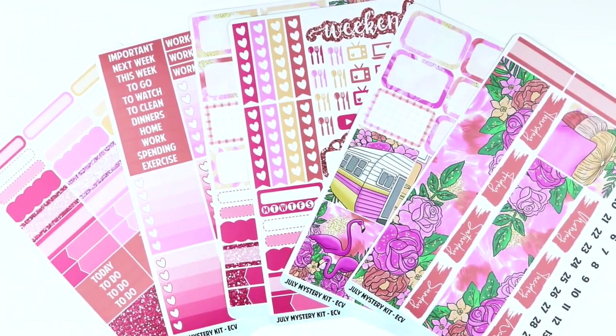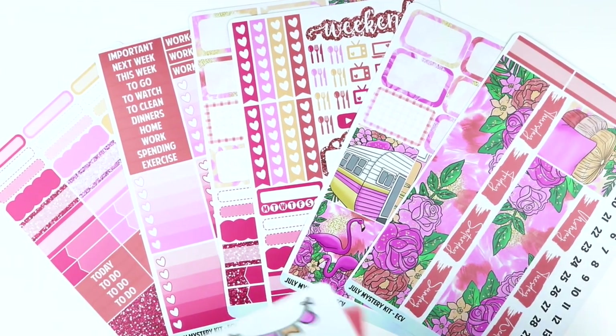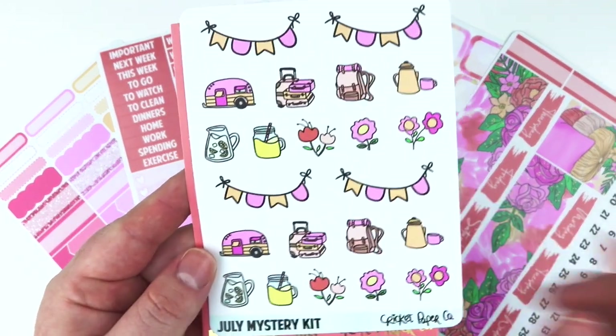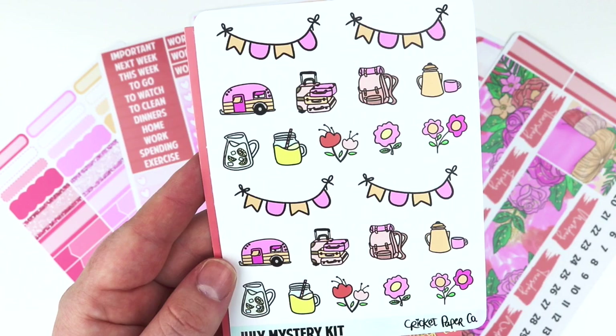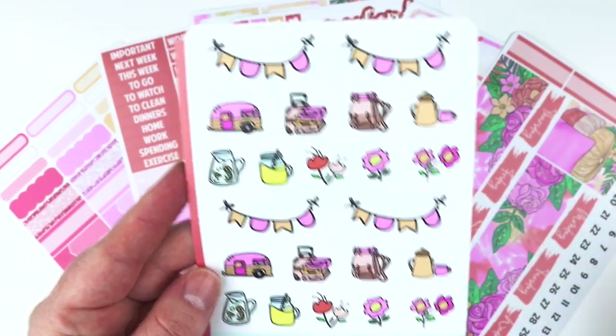I will show you the two add-ons. With the June kit last month was the new version of the add-ons. So we have this cute little doodle sheet of doodles that coordinate with the kit - you have the vintage camper, luggage, the little coffee pot, the lemonade, and some flowers, and this cute little bunting banner.